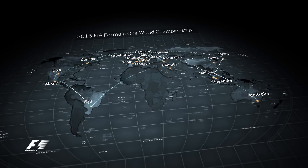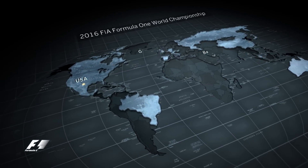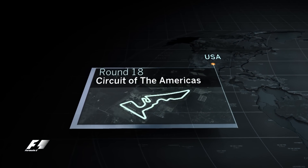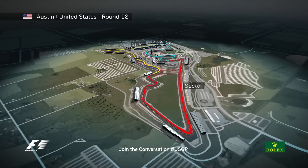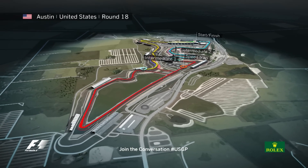Formula One heads to the Lone Star State of Texas as the USA hosts Round 18 of the World Championship. Located southeast of Austin, the Circuit of the Americas was opened in 2012 and is the first purpose-built F1 facility in the US. The 20-turn anti-clockwise track draws inspiration from some of the best circuits around the world,